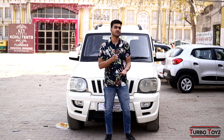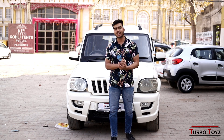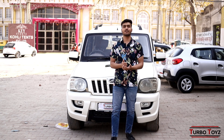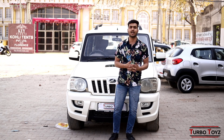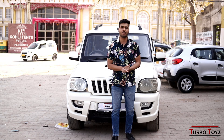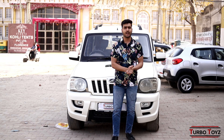Don't forget to subscribe to the Turbo Toys channel, share our videos, and like our videos. If you want to do any kind of query, Turbo Toys contact number is 9213727292. You can call us.